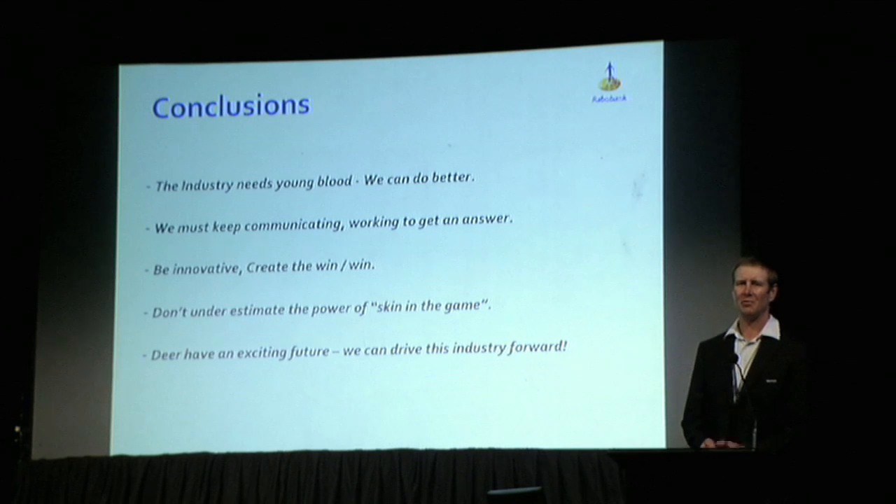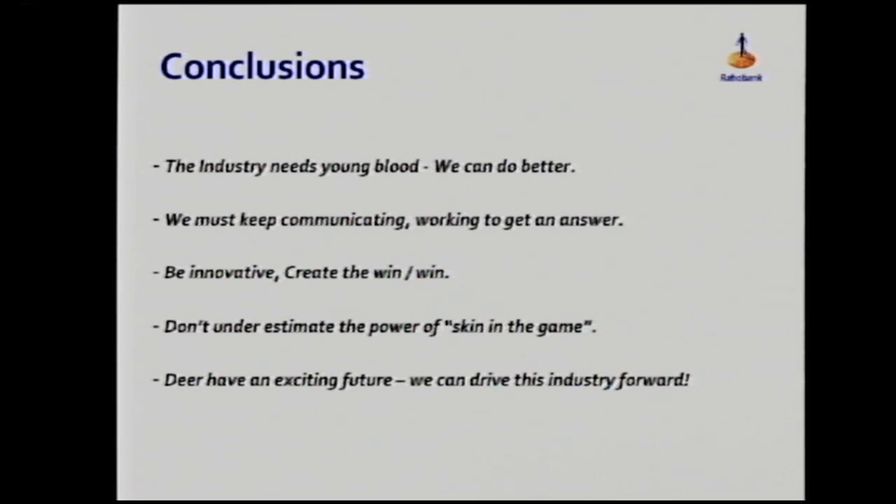To conclude: we all know the industry needs young blood — it's here, it's keen, and we just have to retain it and find them a way in. We can do better at that. We've got to keep communicating and working at it, because it's very rare that you come to the first answer straight away. You have to bounce these things around for quite a period of time before you get something that works. You've got to be innovative and it has to work for both parties — there's got to be a win on each side. Don't underestimate the power of shifting even a small stake of ownership to staff or family. The benefit of having skin in the game produces massive results. We have an exciting future and I know we can drive this industry forward — we just have to think differently about how we do it.